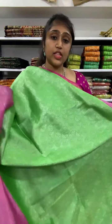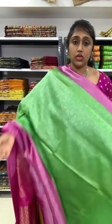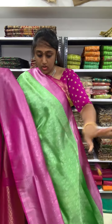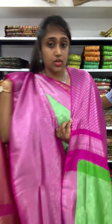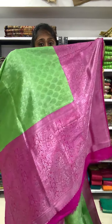Next is parrot green with the pink color combination, also in silver zari. The blouse with the pink color border you will be getting — you will also be having a self-design. Mango green, leaf green, parrot green — with the pink color combination you will be getting the same pink blouse, and the pallu is also in the pink silver zari.